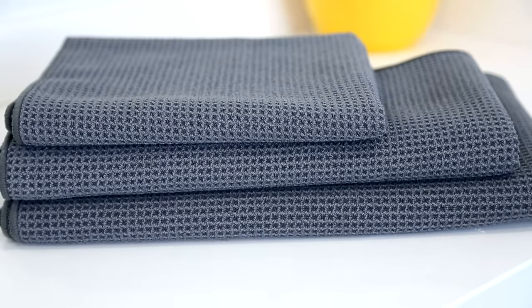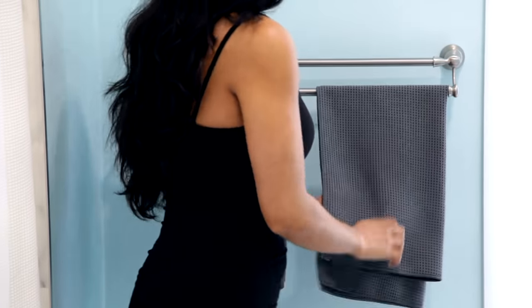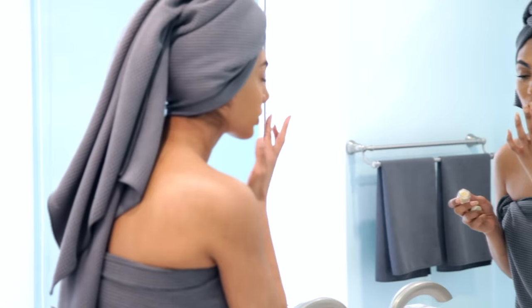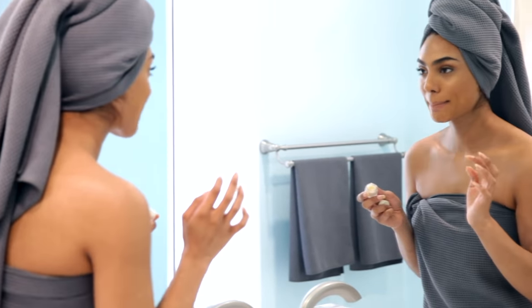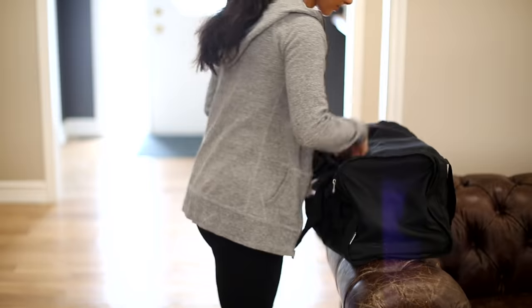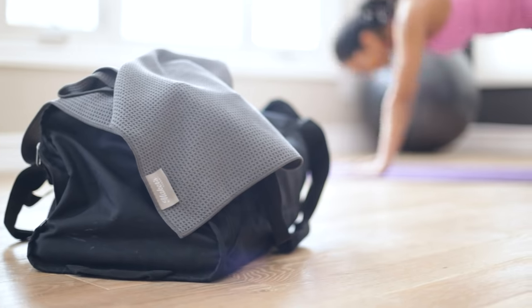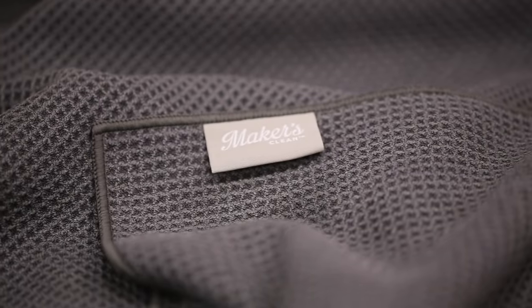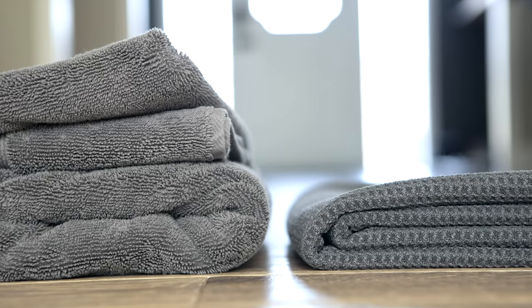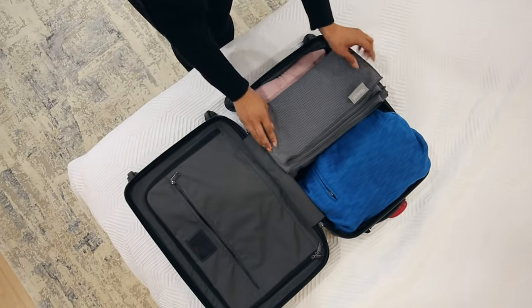These high performance premium microfiber towels feature our unique waffle weave design, which means they're superior in absorbency and they dry ridiculously fast. So they don't get that nasty towel funk smell that you can get with normal cotton towels. Of course they're great for the bathroom, but they're also perfect for a ton of other activities — whether you're going to the gym, the yoga studio, the pool, the beach — because they're antimicrobial and so absorbent, they really are the ultimate multipurpose towel. They're also super compact, folding up at roughly half the size of a normal cotton towel, so they make a perfect travel towel as well.